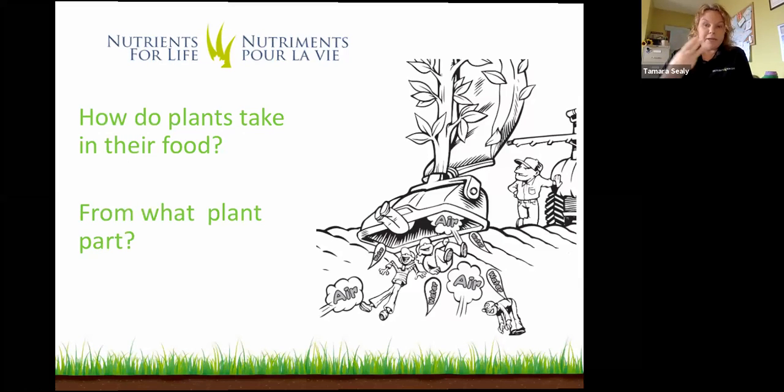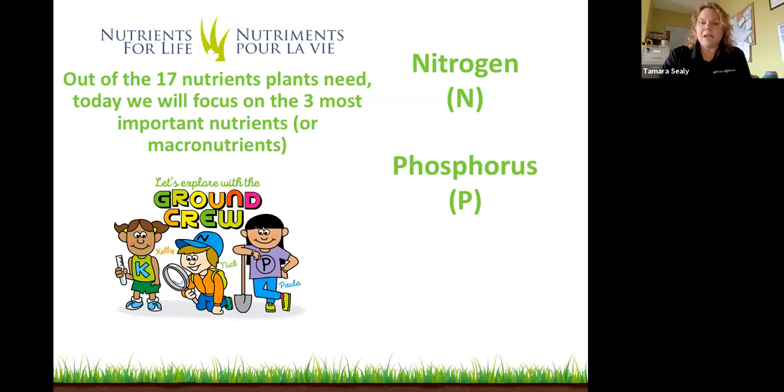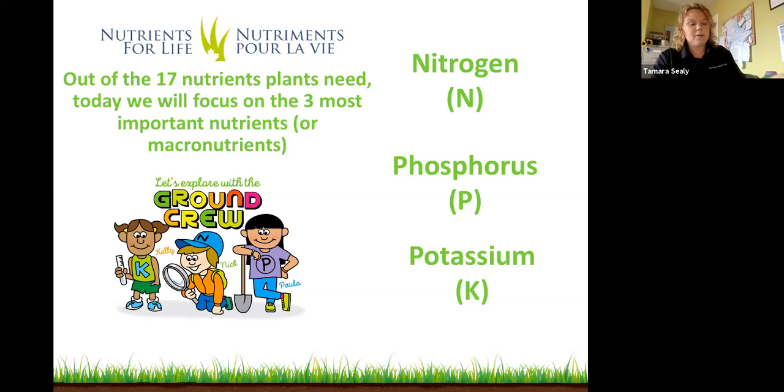Now we're going to cover three of the most important nutrients — we call them the macronutrients, needed in the biggest quantity out of the 17. We're going to talk about nitrogen, remembered by the letter N; phosphorus, remembered by the letter P; and potassium, remembered by the letter K. When you get to high school and learn about the periodic table, you'll learn why we remember those elements with those letters.